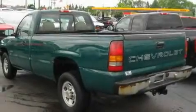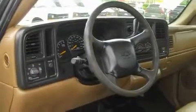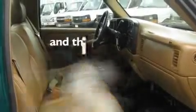It features an eight-cylinder engine and an automatic transmission. Its top features include a sliding rear window, a trailer hitch receiver, a bed liner, a full-size spare tire, an anti-lock braking system, a passenger side airbag, and this vehicle has fewer than 62,000 miles on the odometer.